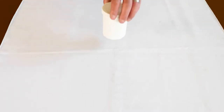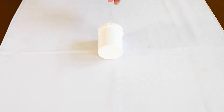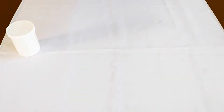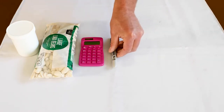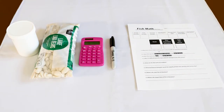This activity targets what fisheries biologists do and how they estimate fish populations throughout Montana. Now let's take a closer look at the materials. The most important is a jar — three and a half inches deep and roughly two and a half inches wide. You'll also need large lima beans, a calculator, a Sharpie marker, and a data sheet available as a downloadable link with this video.